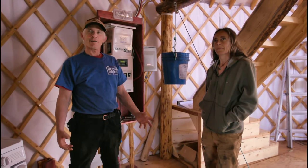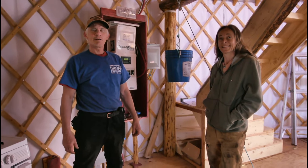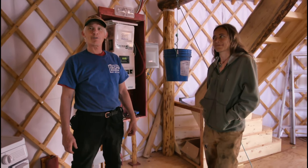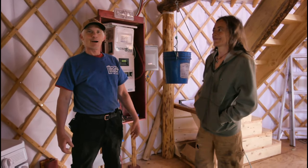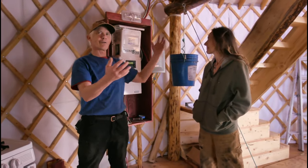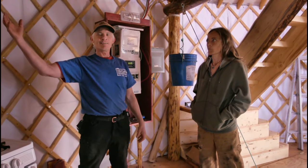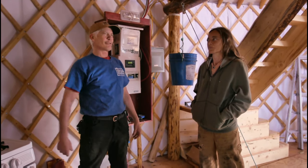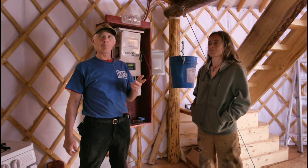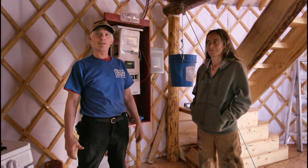We're really excited today. Denise is very new to all off-grid installations and electricity — she's basically like I was five years ago. She didn't have a clue how electricity works, how the solar works, how the controllers and the batteries all fit together to make something that creates power from the sun and is useful for running lights, power tools, charging cell phones, computers — pretty much anything you do living in the city, we can do right here at this yurt.